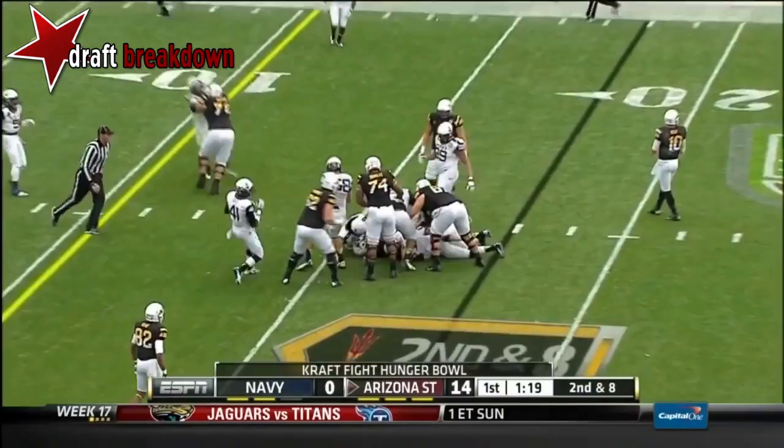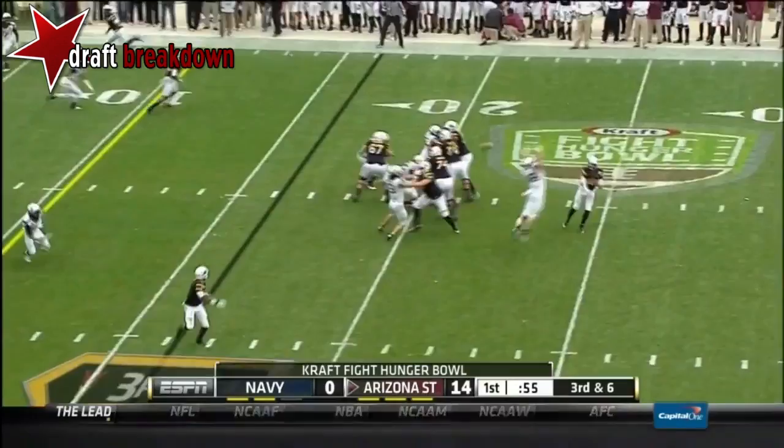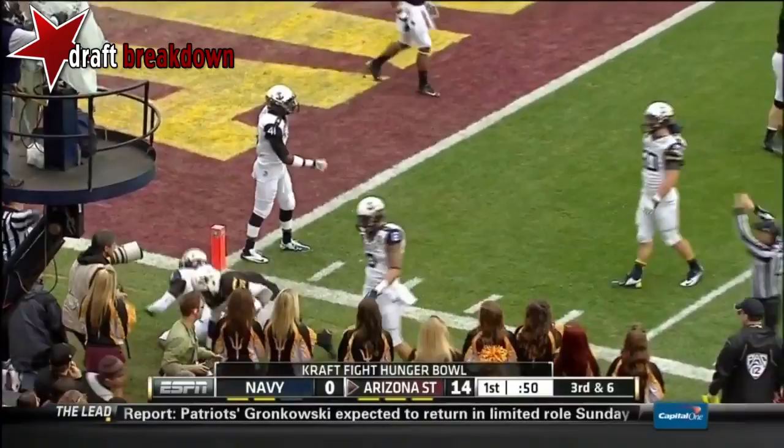Grice on the carry, and one of the better plays by Navy's defense. Here comes pressure — Kelly has Grice inside the 10, and a first and goal inside the 5 for Arizona State, 8 yards or more.